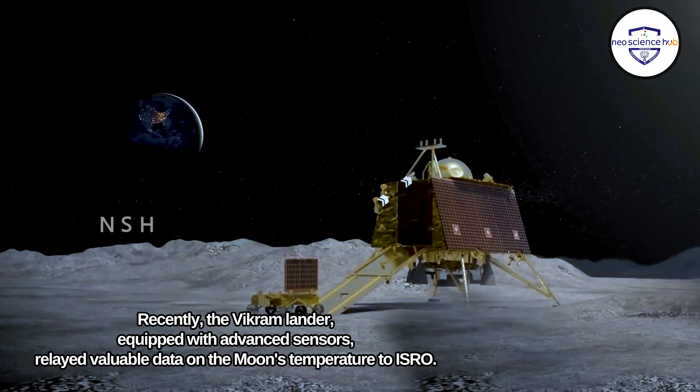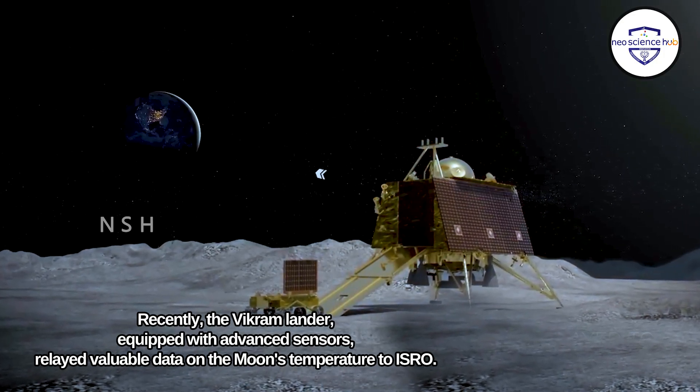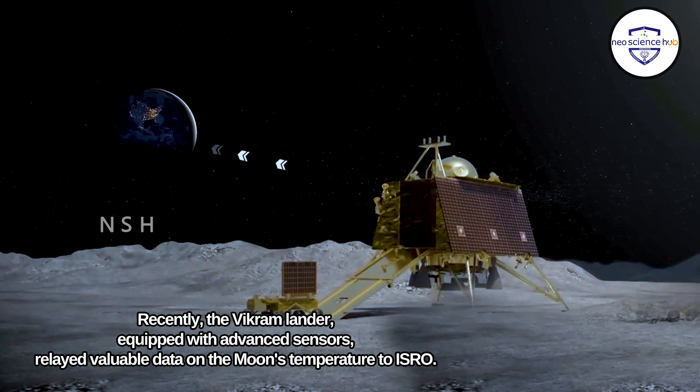Recently, the Vikram lander, equipped with advanced sensors, relayed valuable data on the moon's temperature to ISRO.